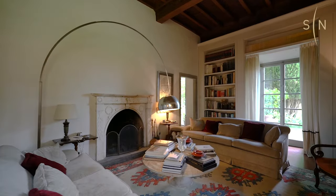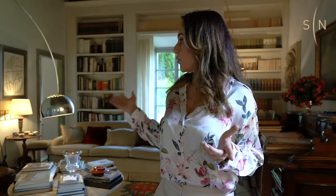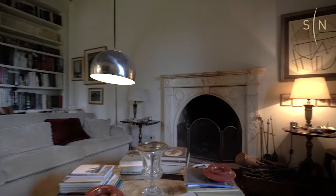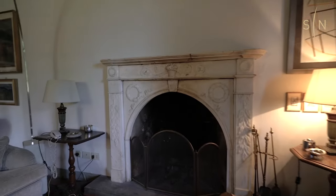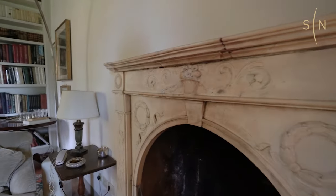Through the hallway we enter this beautiful reception room which is a very cozy living area. We have a working fireplace that was donated by a famous art critic in the 1950s. He also donated beautiful Pietra Serena columns which we are going to see later on in the limonaia.